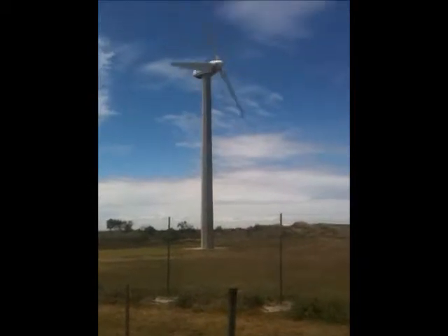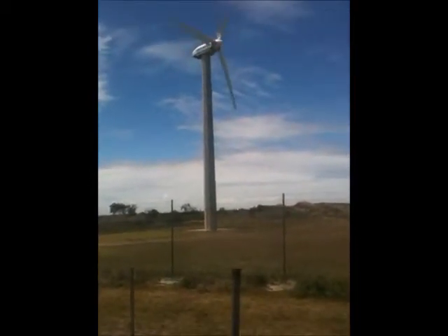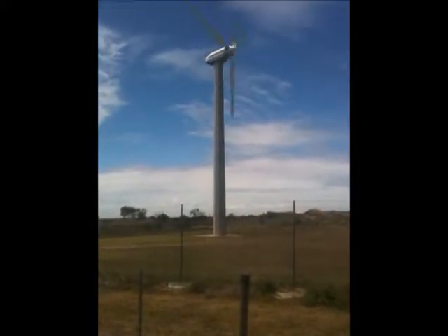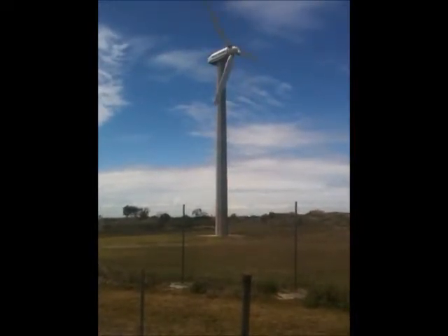Sorry about the wind noise. It's absolutely screaming a gale down here today. This turbine, as I said, is 24 years old. It's mounted on a 22-meter pole. It's never fallen down. And it's actually a 60-kilowatt wind turbine.